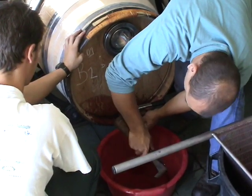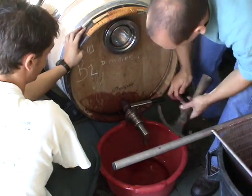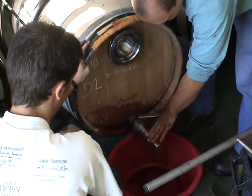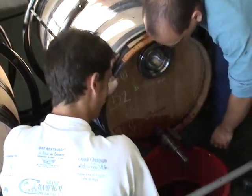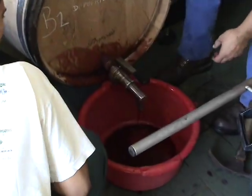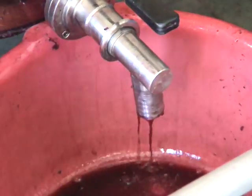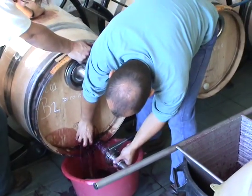After three to four weeks of fermenting on the skins, the free-run juice is drained. This is, at first, a difficult process, which took us a little time to master. But after a little work, we were able to figure out how to get the juice out of the barrel.